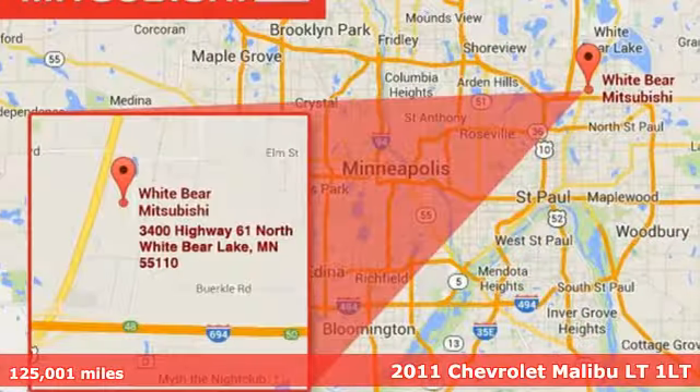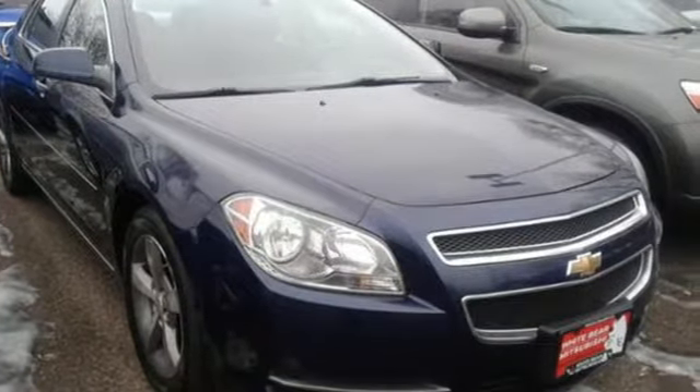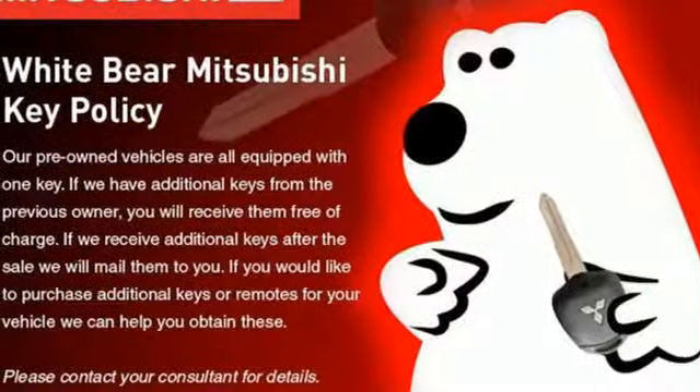It comes with all the amenities you need: AM FM XM satellite radio, multifunction steering wheel, manual tilting steering column, power windows, manual telescoping steering column, Ecotech engine, aluminum wheels, gas pressurized shocks, and automatic transmission.